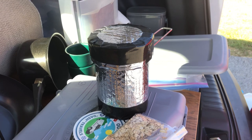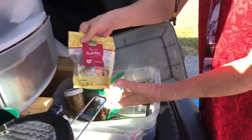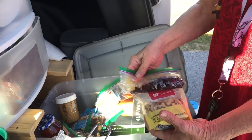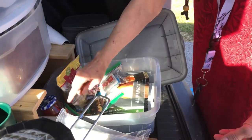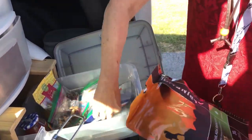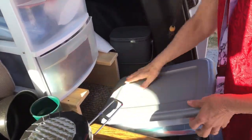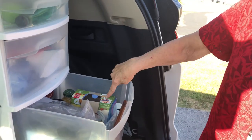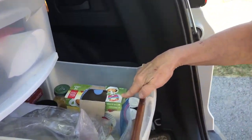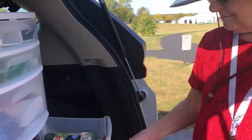I do that first and then go make my coffee while I'm waiting for my oatmeal. I've got almonds, cranberries, peanut butter and jelly, nuts for snacks, and a couple of dried meals. I learned something about creamers - I put a few in a bag and they leaked everywhere. It was a mess. Keep them in the box - lesson learned.